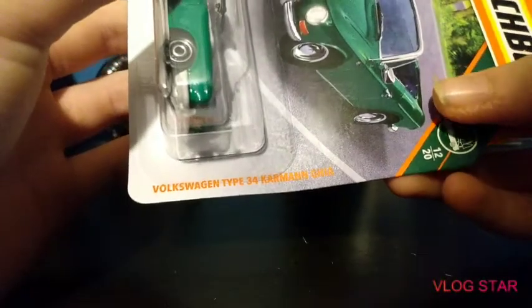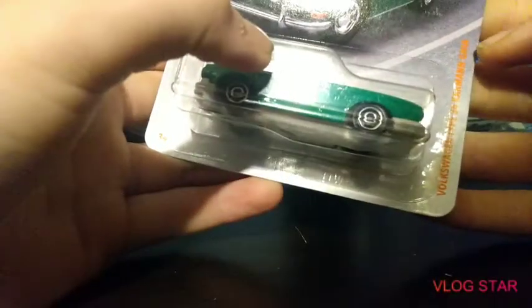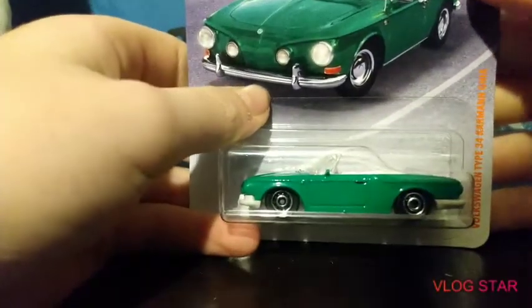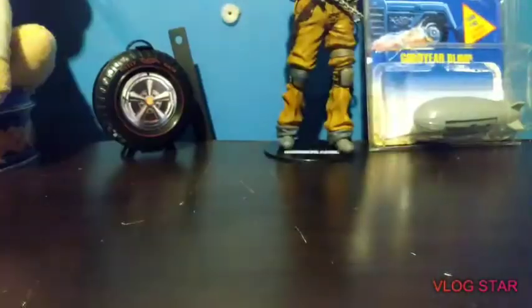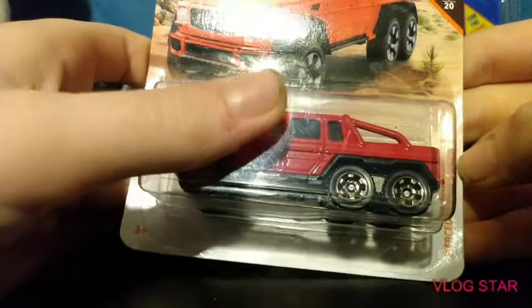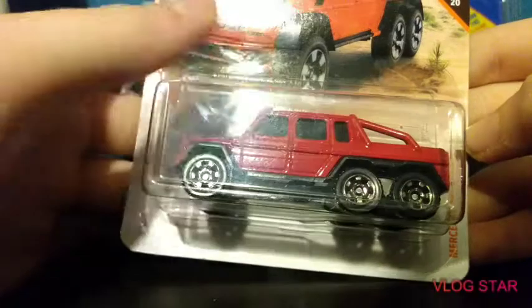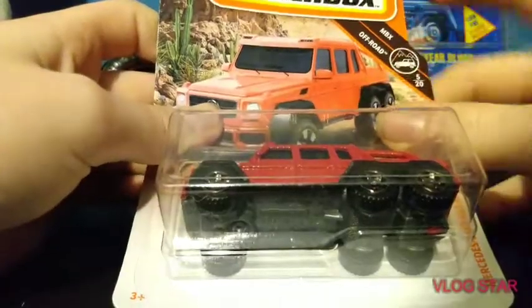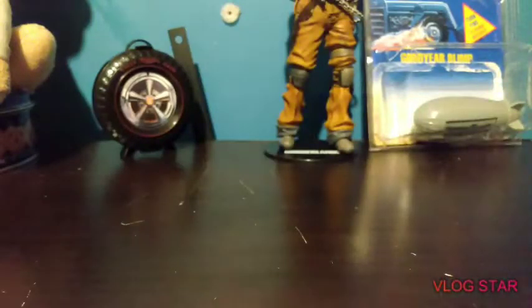Starting off with this one — it's a Volkswagen Type 34 Karmann Ghia, I'm probably saying that wrong. It's 12 out of 20, road trip category. Then we got a Mercedes-Benz G63 AMG 6x6, it's 5 out of 20. I really like the art on these. I like the 2021 one better because it looks like an old style open design.